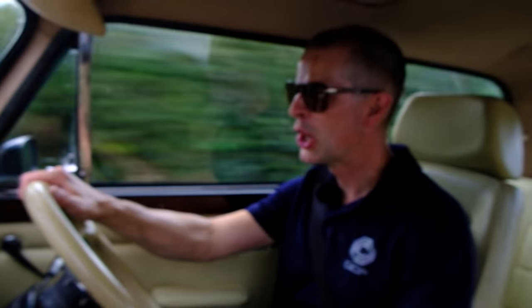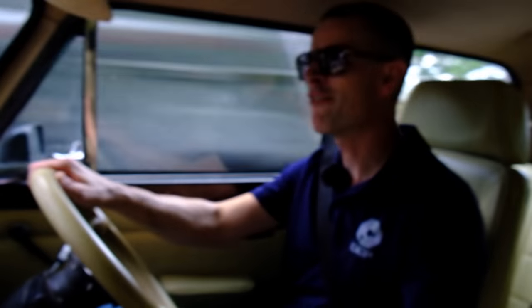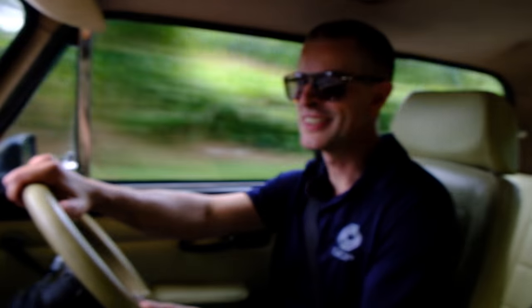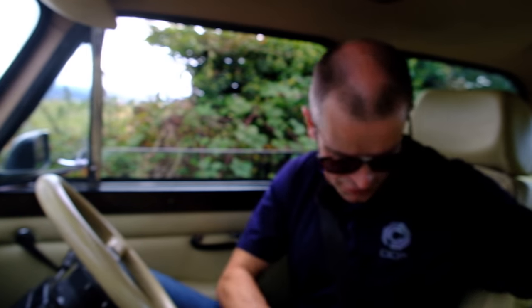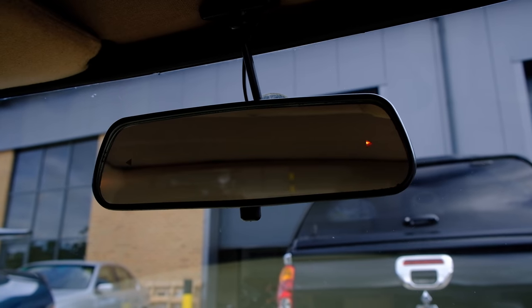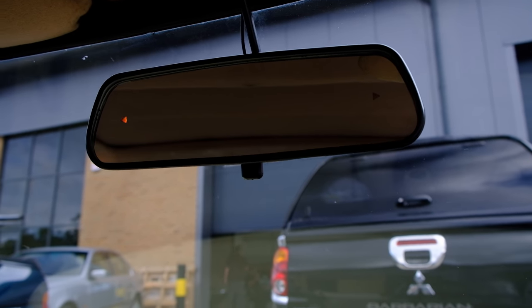I hope you've enjoyed looking at something really unusual today. If you have, please hit like and subscribe — it makes a huge difference to the channel. Join us again next time for something very different. One thing I will say is that because you've got this big centre cubby here, it's really hard to get your hand on the seatbelt clip. And one final thing — check out this mirror with turn signals in the glass.